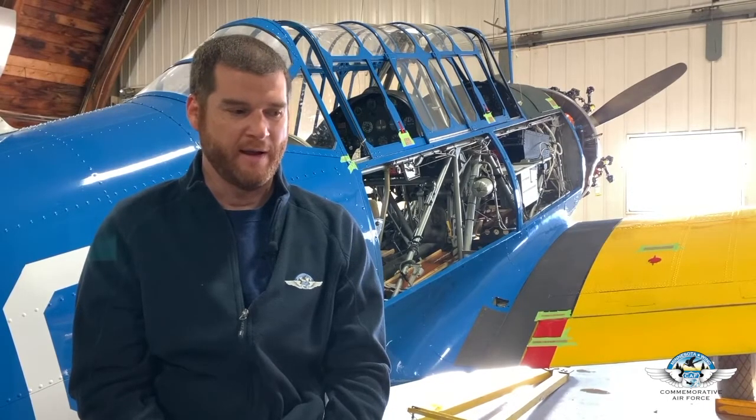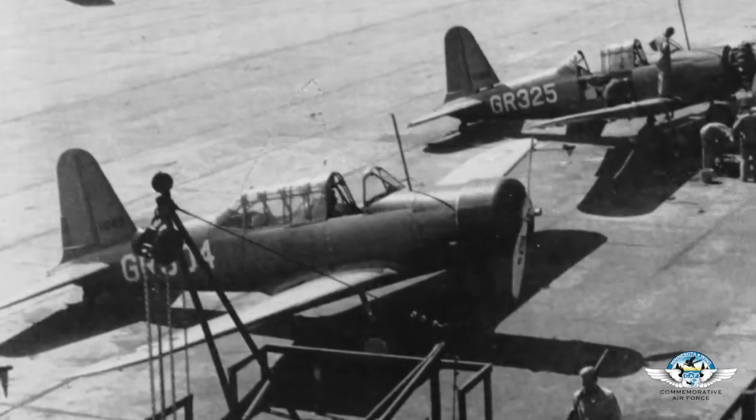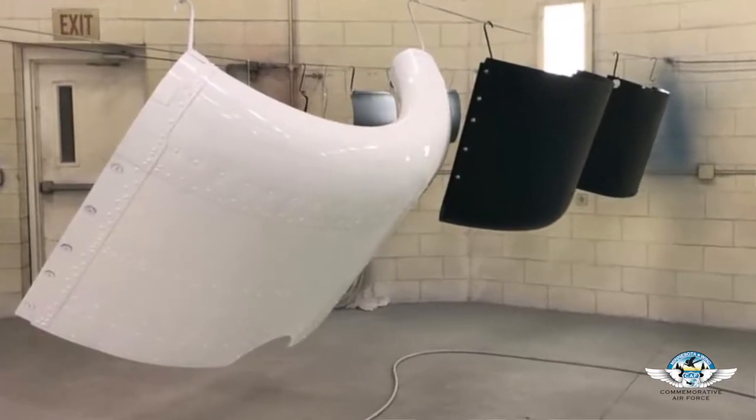Various squadrons at Greenville had different colored cowls — an easy way to distinguish which airplane belonged to which squadron. Some had checkerboard cowls, some had blue and red, and some had white cowls. We have photos of GR-10-something — potentially this airplane — showing a white cowl. The GR-500s were also white cowls, and a GR-80-something had a checkerboard cowl. To build on historical accuracy, we chose to include the white cowl for this airplane.